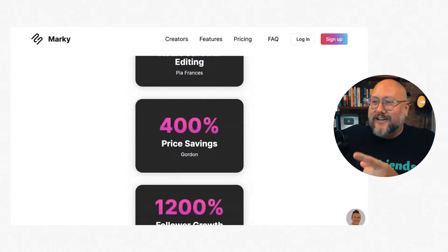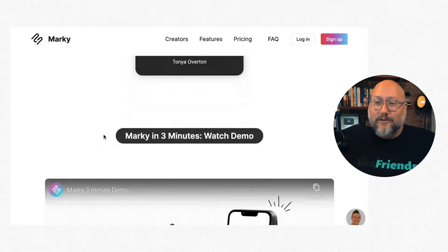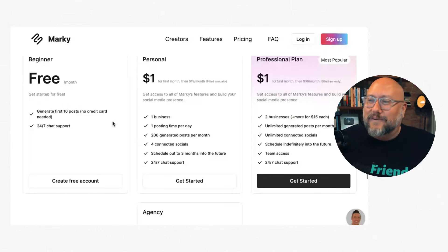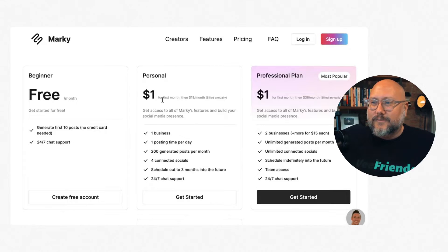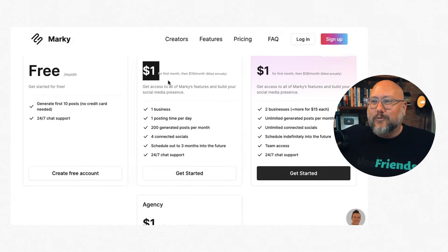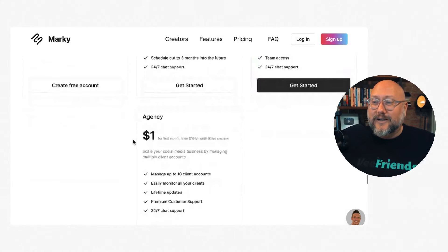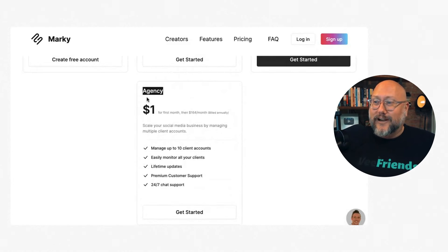Their value proposition leans into saving you time, saving you money, and increasing your growth. One thing that caught my attention is the pricing: they show you can get a plan for a dollar, but then in small print it's actually $19 a month or $38 a month, billed annually. I really don't like it when platforms kind of trick you into a subscription. For agencies, you can pay $164 a month and have 10 clients you're auto-generating content for.